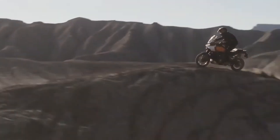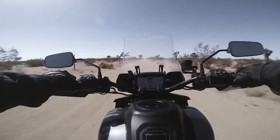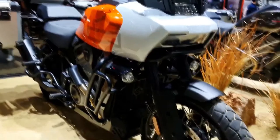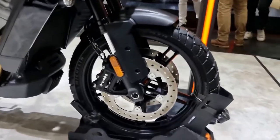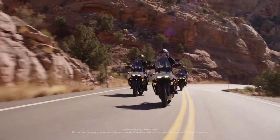The Pan America 1250 Special comes complete with semi-active suspension controlled by a six-axis IMU, seven rider modes, a giant full-color TFT display, and a brand-new torque-heavy Revolution Max 1250 V-twin motor capable of 94 lb-ft of torque. With this bike generating so many headlines through its production process due to its strange styling and un-Harley-like roots, we're more than excited to get our hands on one so we can see for ourselves if the Pan America 1250 Special really lives up to its hype.